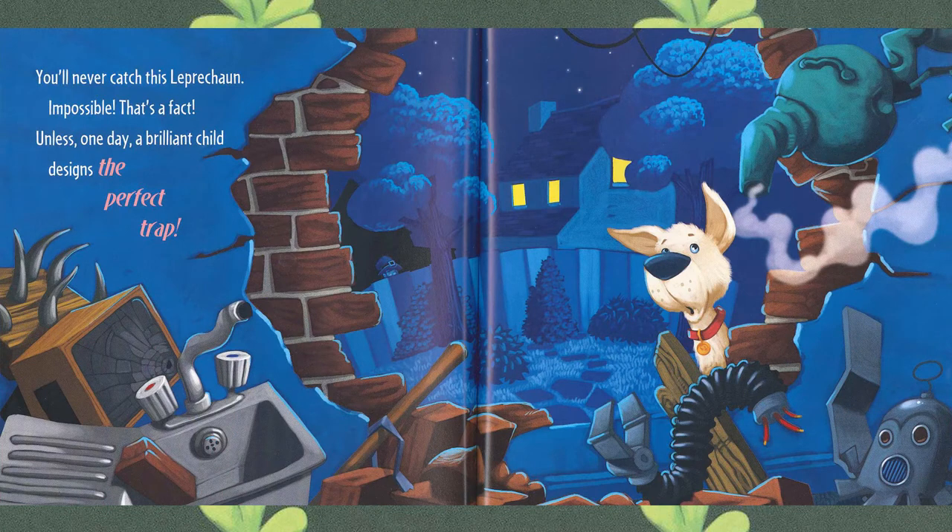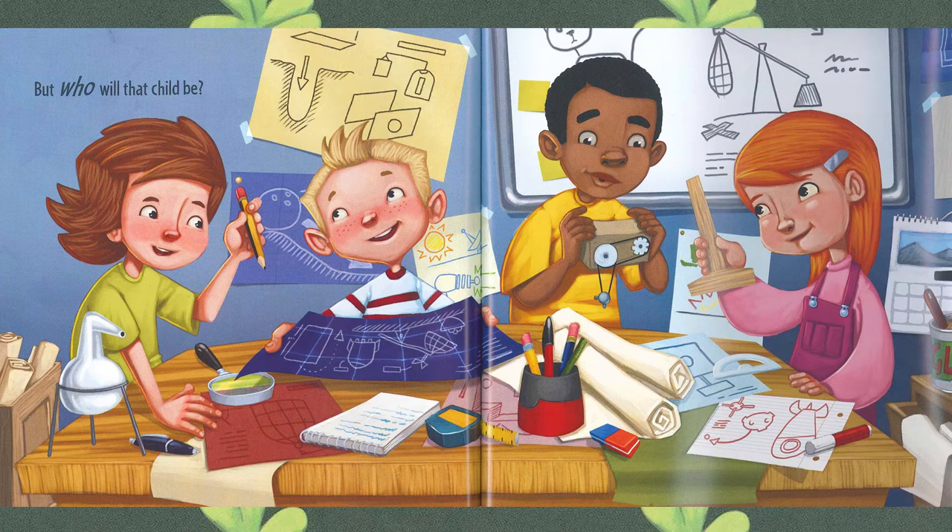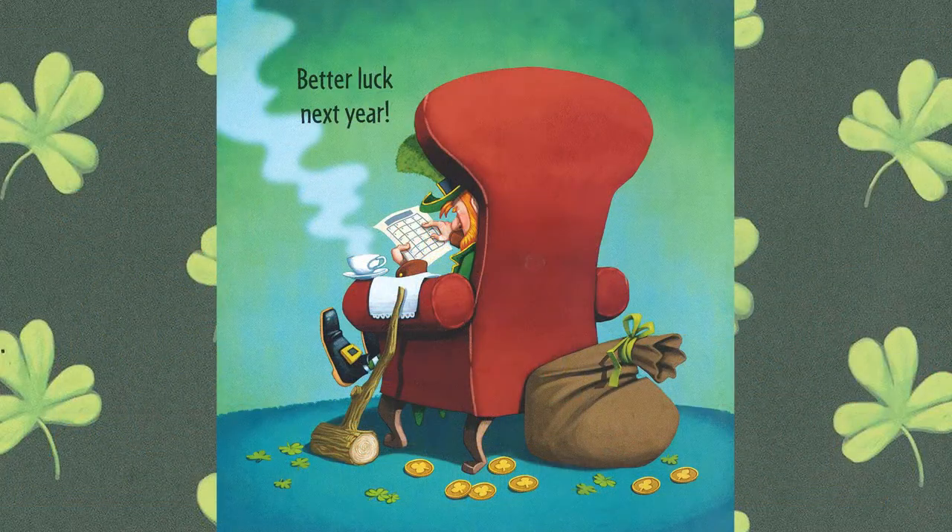You'll never catch this leprechaun — impossible! That's a fact. Unless one day a brilliant child designs the perfect trap. But who will that child be? Looks like they're working out quite the plan. Better luck next year. There's our leprechaun — do we see that big bag of gold? Looks like he's planning for next year already.